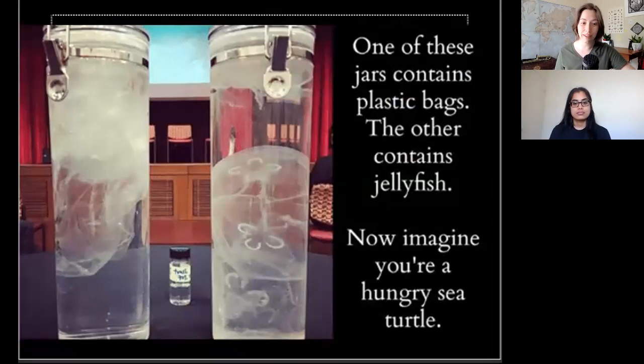Whales evolved 8 million years ago. But plastic was invented less than 100 years ago. So none of these animals are evolutionarily equipped to tell the difference between plastic and their usual lineup of recognizable food items. But plastic is now everywhere in their environment, and fatal if ingested.